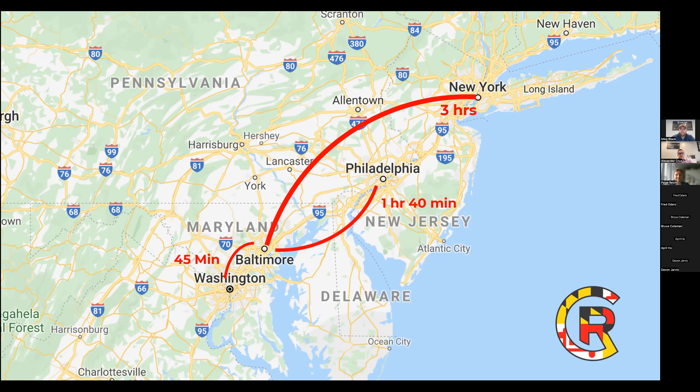We have a lot of people that live in Baltimore and work in Washington, D.C. As they travel up and down the coast, they can do so on the train and avoid traffic.